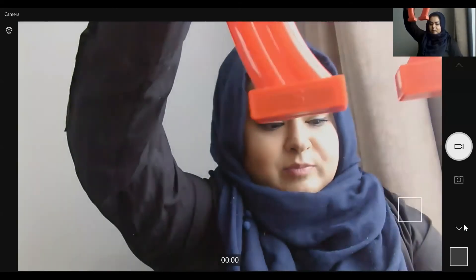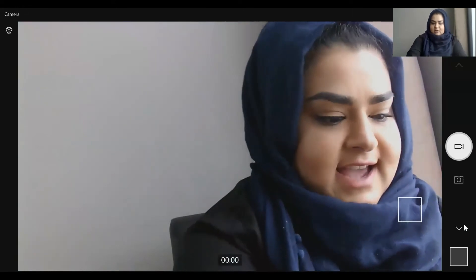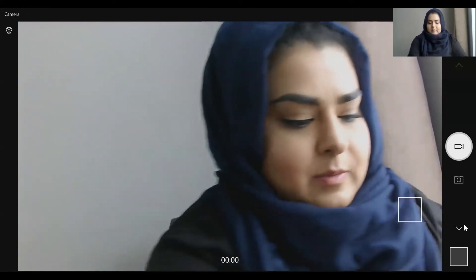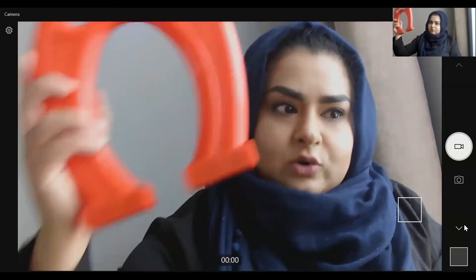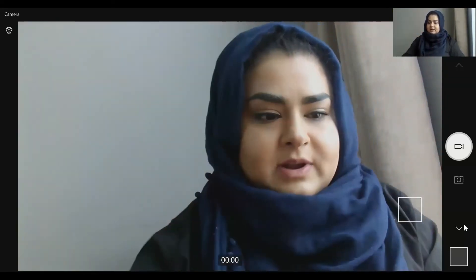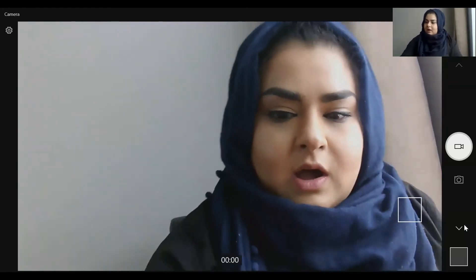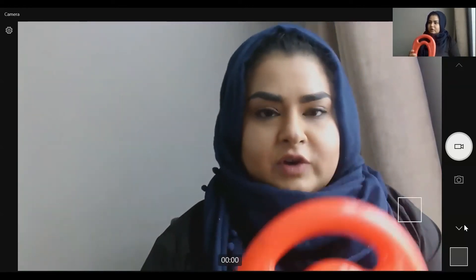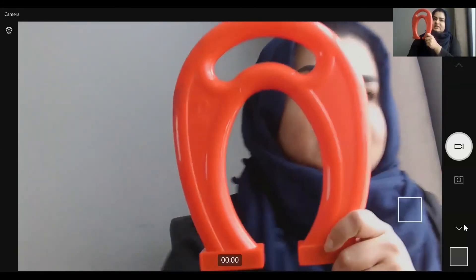So on your mini whiteboards, write down: bar magnet — four paper clips, and horseshoe magnet — four paper clips. Then record your answers the way your class teacher will tell you in the rest of the lesson.